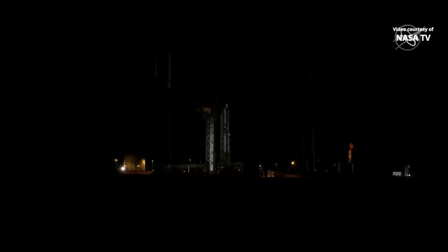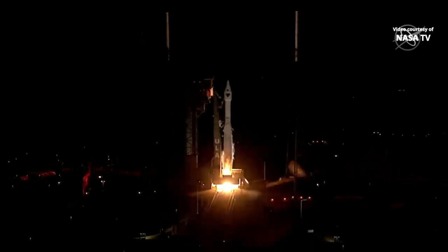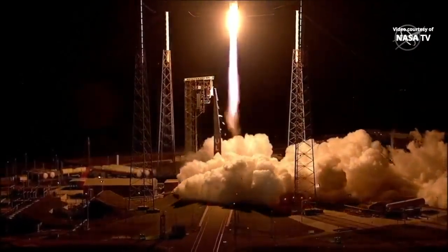8, 7, 5. We have engine ignition. Release. Engine at full thrust. Tower clear.